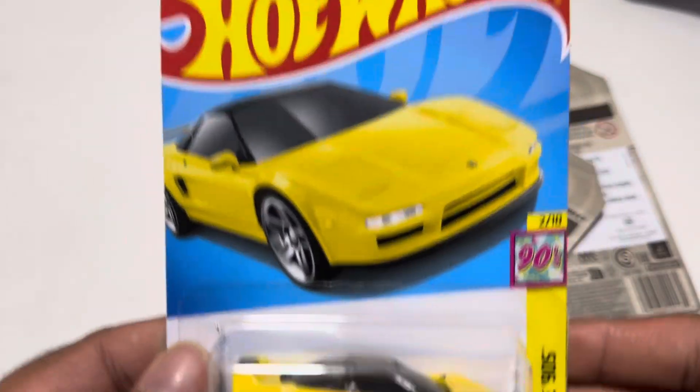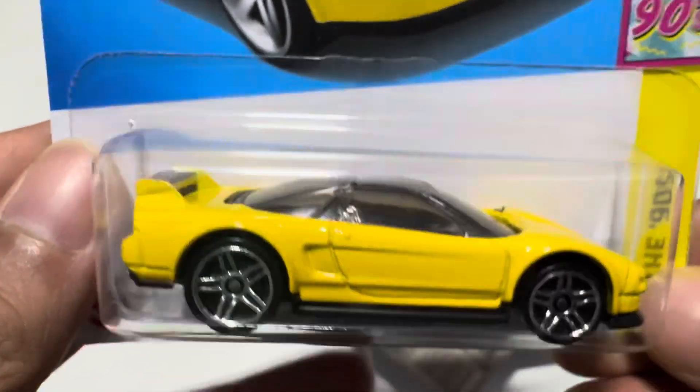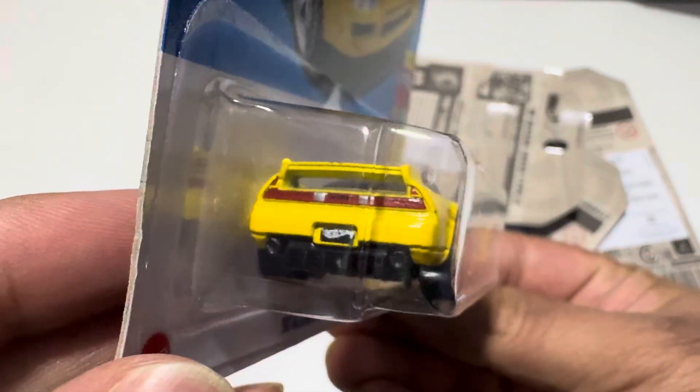Here is the first car. This is the Acura NSX. The casting is really beautiful actually. This is a 90s model.